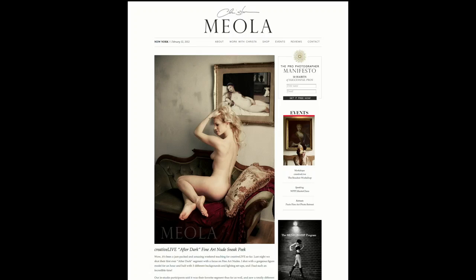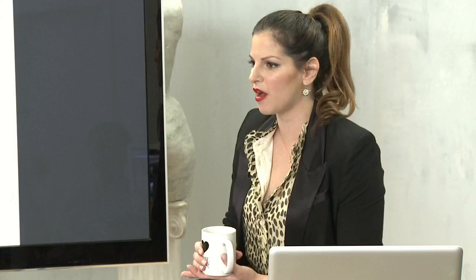On my website, if you go now, I chose my favorite selects from the After Dark segment — I think there are about 12 from each set. You can take a peek, because I can show nudity on the blog. You can go there right now and check out my favorite selects from the After Dark segment. This is obviously one of the more modest ones. I think there are only two that were implied nudity.